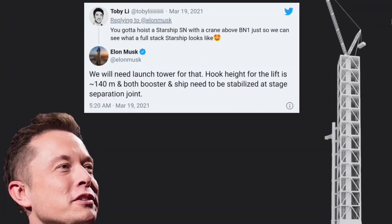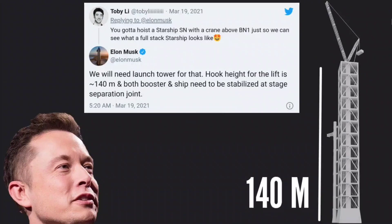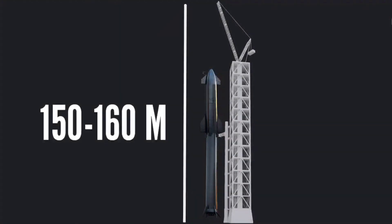According to Musk, SpaceX's Boca Chica launch tower will have a hook height — the distance from the crane hook to the ground — of at least 140 meters (approximately 460 feet), meaning the top of the tower's crane will likely be 150 to 160 meters (490 to 520 feet) tall.